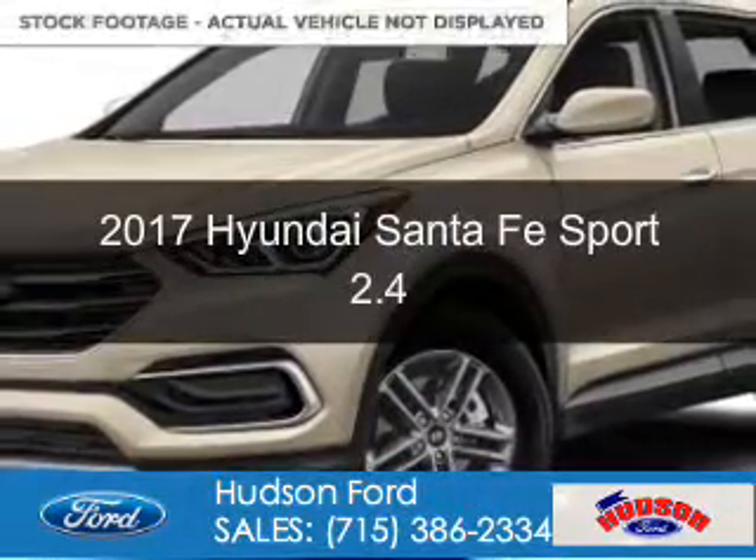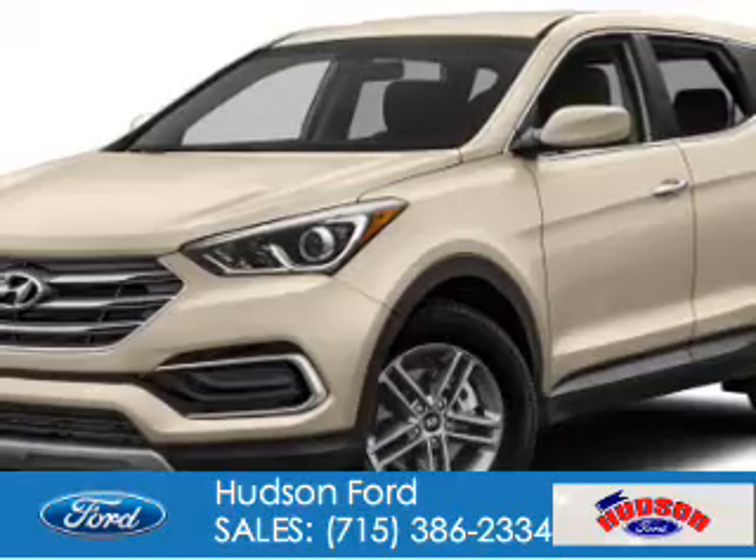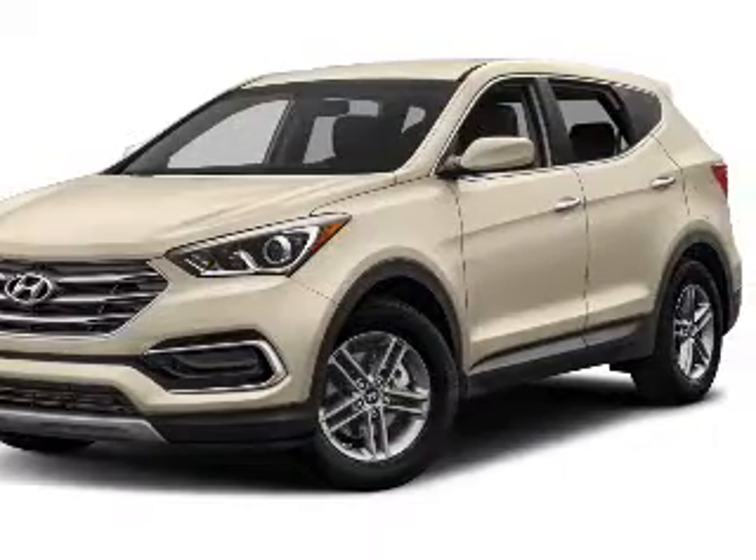The used 2017 Hyundai Santa Fe Sport. It's powered by front wheel drive, a 2.4 liter, 4 cylinder engine, and a 6 speed automatic transmission.